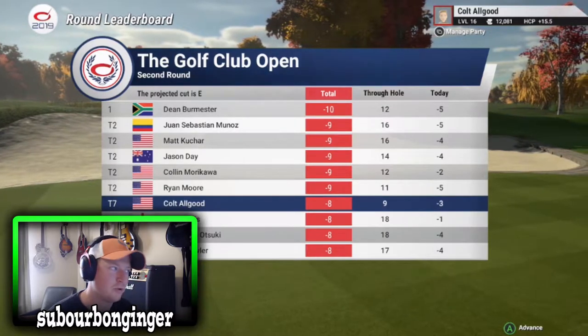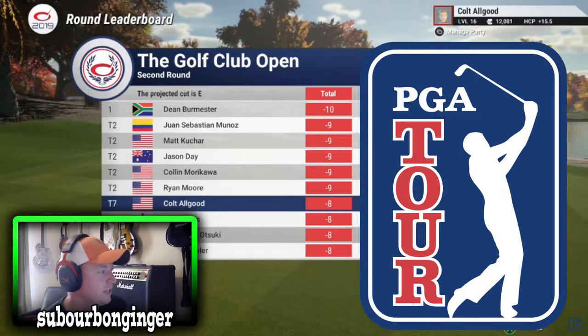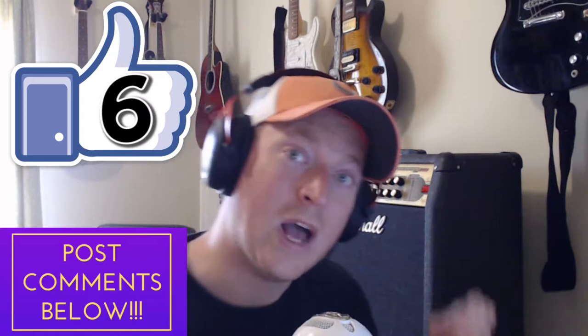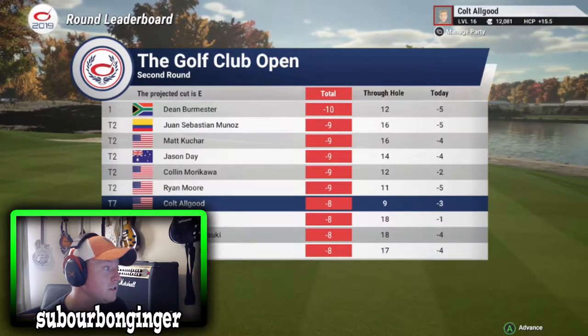Hey guys, how's it going? It's cold all good here, aka the Suburban Ginger, back for the back nine of round two of the Golf Club Open at Caramel Creek, a PGA Tour event on The Golf Club 2019 featuring the PGA Tour. Before we jump in and see how we fare as the tournament nears the halfway point, go ahead and go for six likes on this video, leave me those thumbs up, post your comments down below, click my logo, click the bell, get the notifications, subscribe so you can follow all the action.